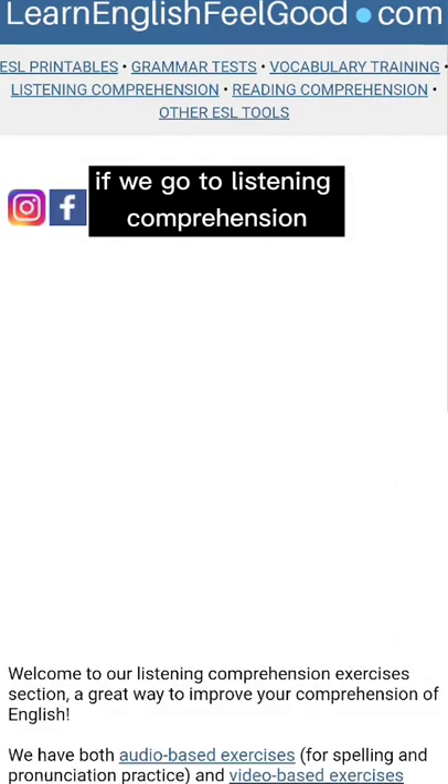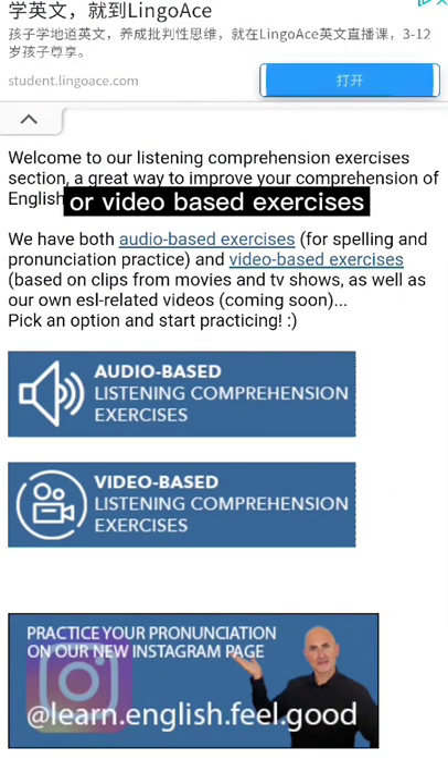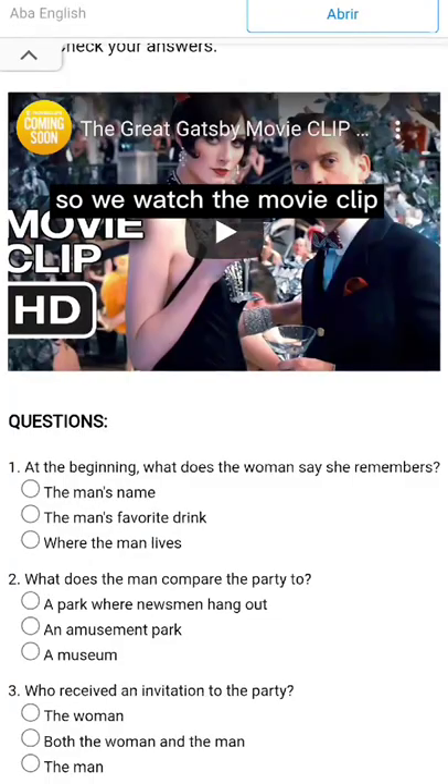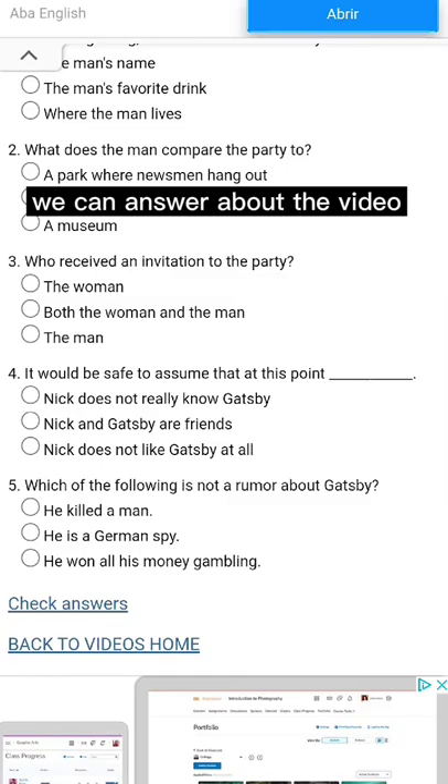If we go to listening comprehension, we've got audio based exercises or video based exercises. Let's go to video. So we watch the movie clip and then we have a series of questions we can answer about the video.